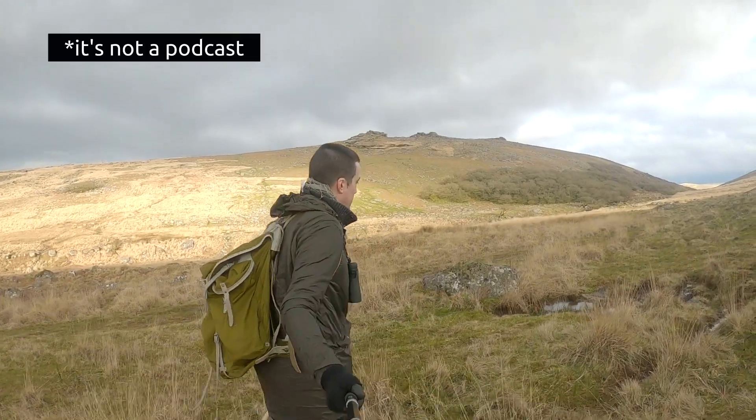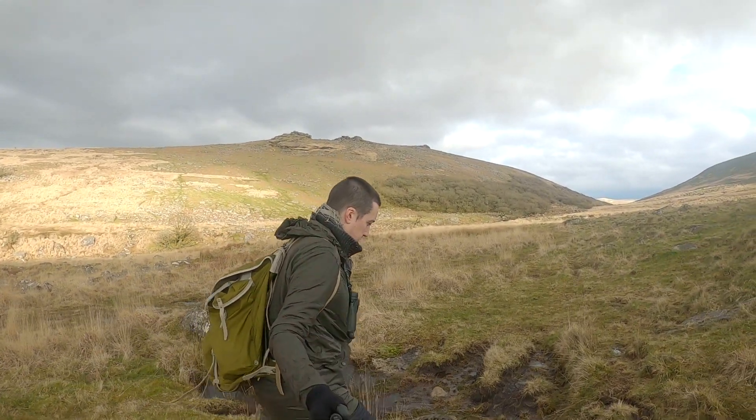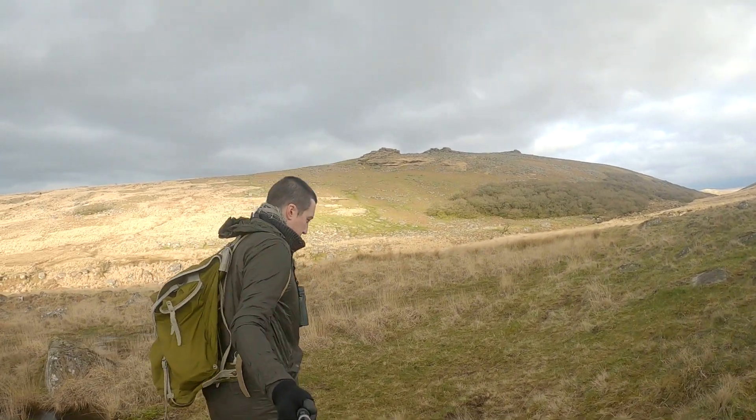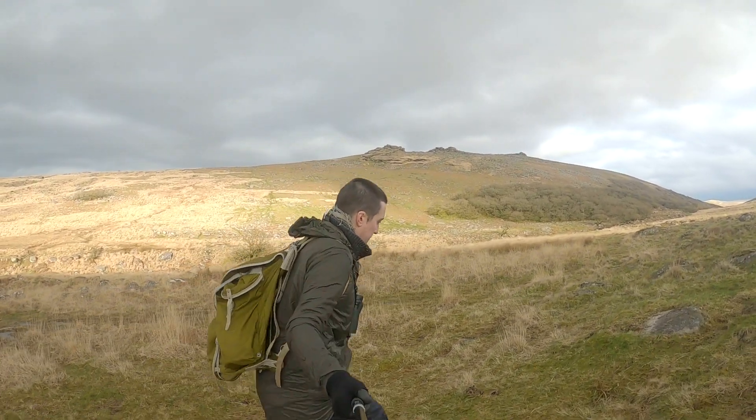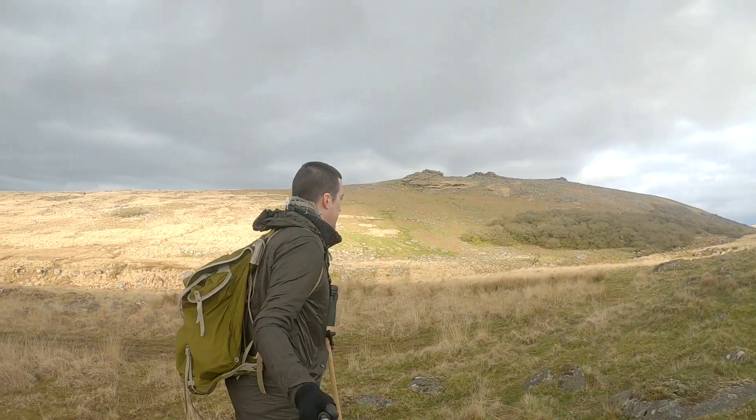Since starting the Dartmoor podcast, I've seen how Dartmoor can bring out the obsessive in people — the wild campers and swimmers, the boulderers, the letterboxers, the birdwatchers, the kayakers, hikers, tor-baggers and ghost hunters. But how about Dartmoor 365-ers?